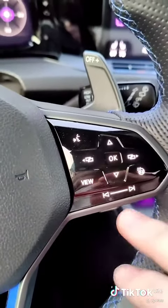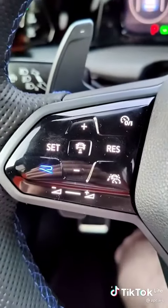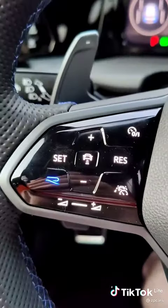The steering wheel has similar controls that allow you to swipe back and forth on it. There's also a new R logo on the side that allows you to quickly toggle between modes.